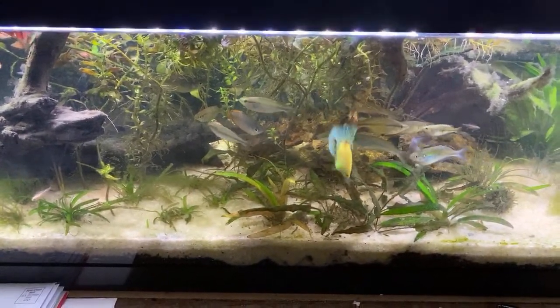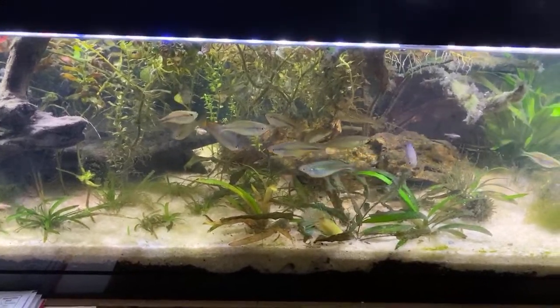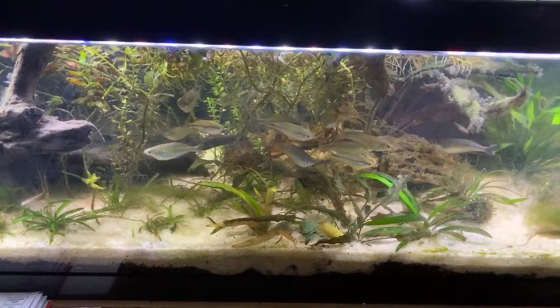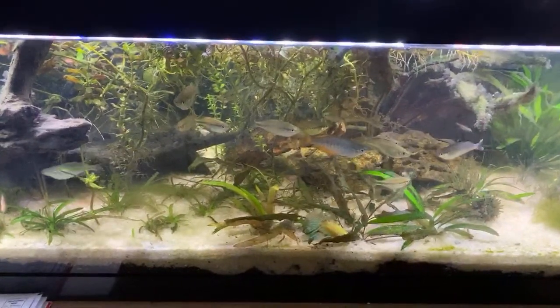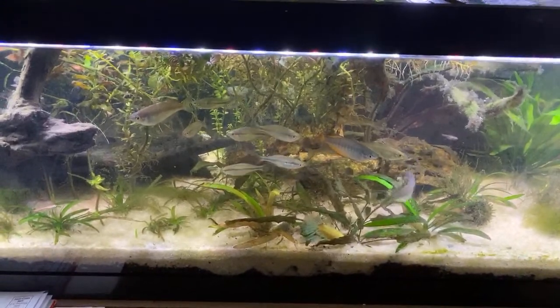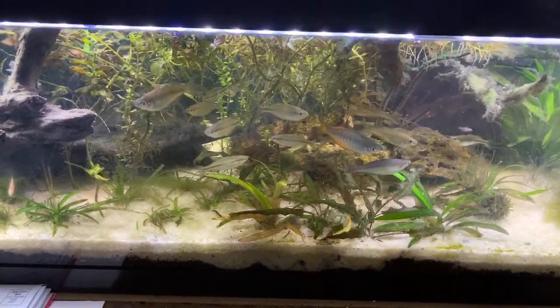Good afternoon. This is Bob with Kalers Aquatics, doing my mid-afternoon feeding and going to be doing water changes on old 15-18 tanks, some filter maintenance, that kind of stuff. I have a couple of new fish I thought I'd show while I did this.